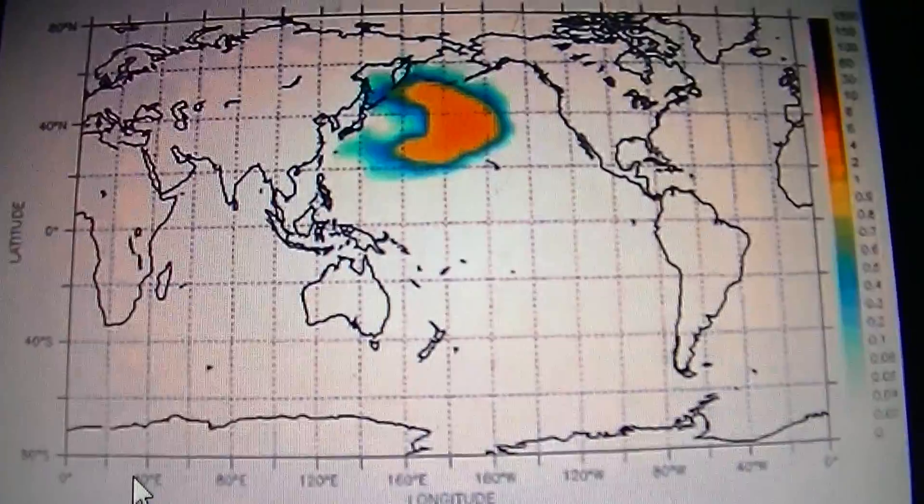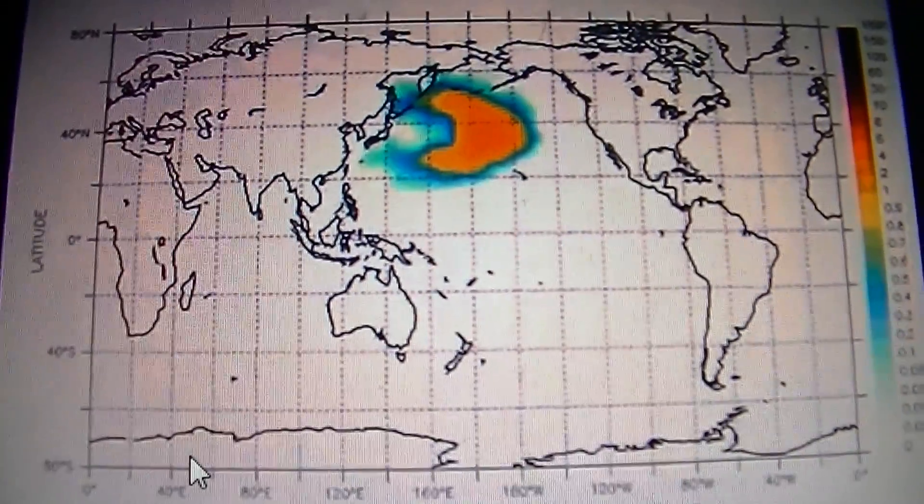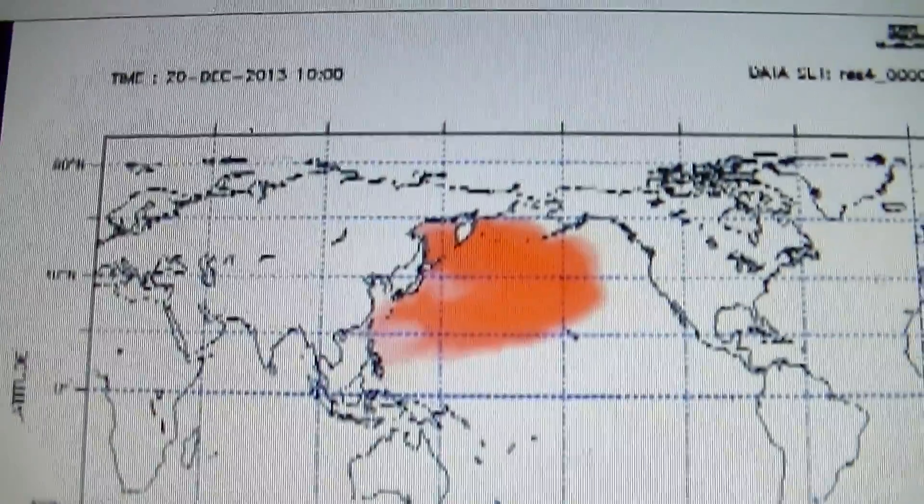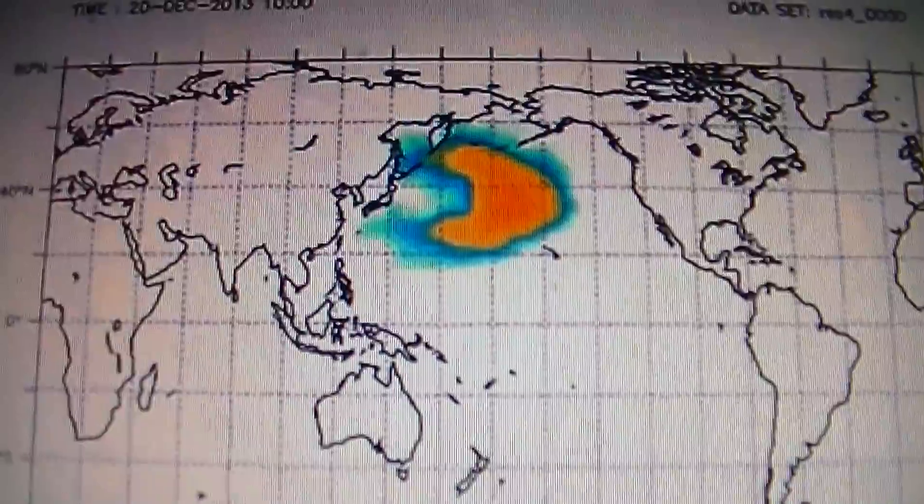I'm using this map because I want folks to see what they're showing to the public. Now on the other map — the hidden one, lined up around the same date of December 20th, 2013 — the spread is already wider. As you can see here, it's a little wider.